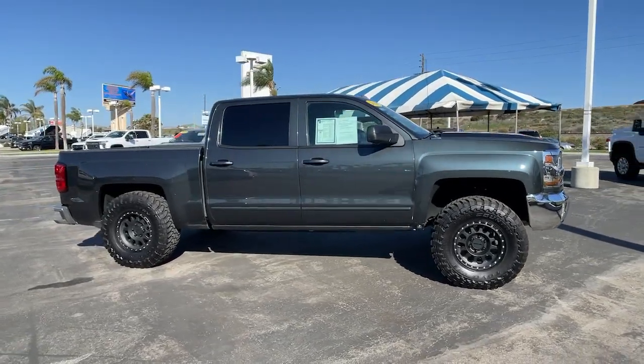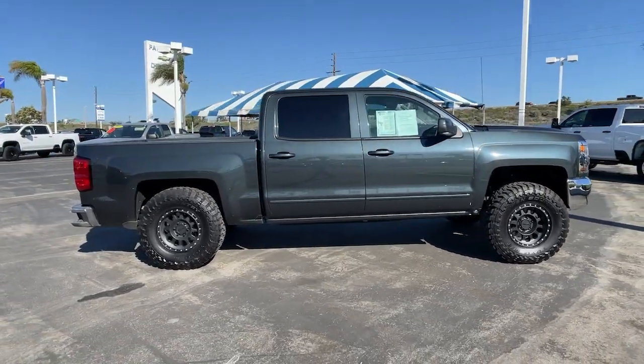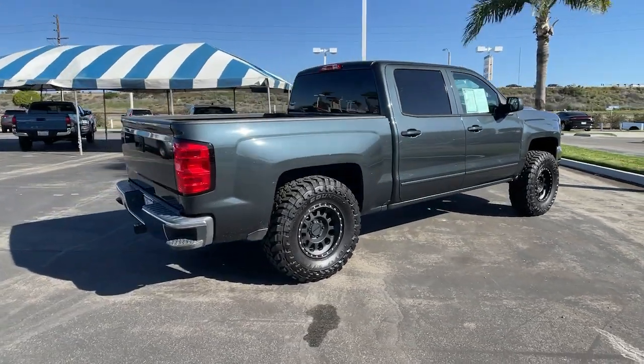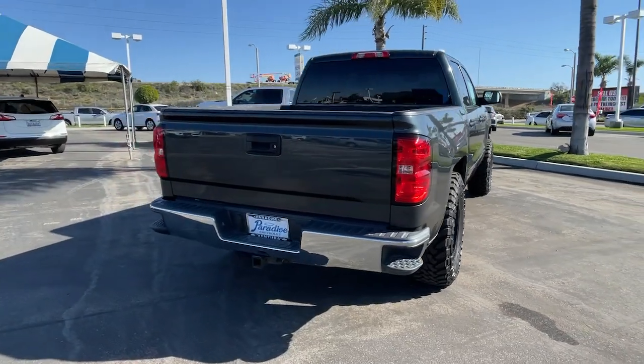Get into a car with value. 2018 Chevrolet Silverado 1500. With less than 80,000 miles on the odometer, this vehicle stands out from the rest.